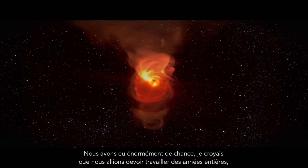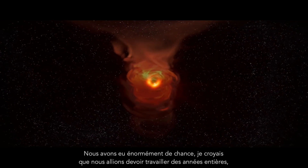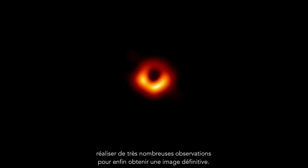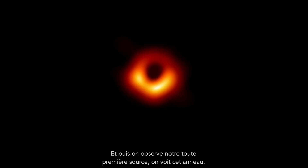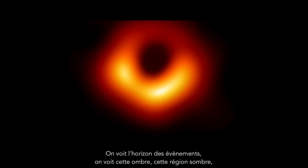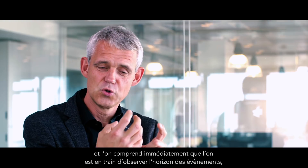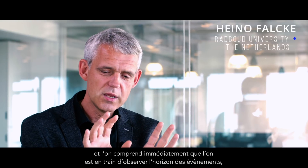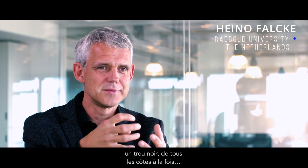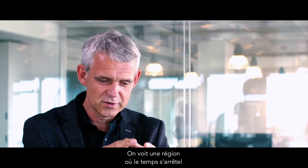I think we've been extremely lucky. I had expected that we would have to work for years and years with many observations until we got a final image. And then we look at our first source and we see that ring. We see the event horizon and we see that shadow, that dark region. And you know immediately you're looking at an event horizon and a black hole from all sides at once — a region where time stops.